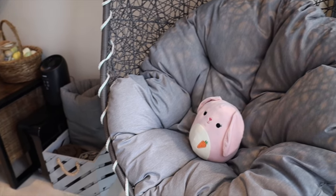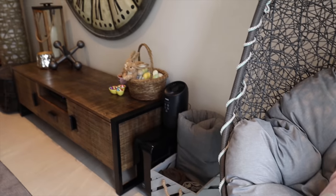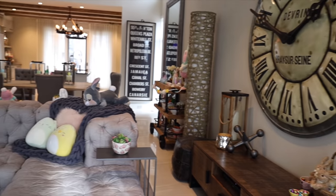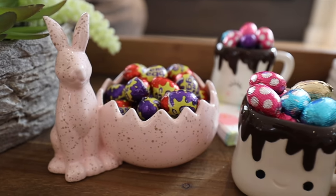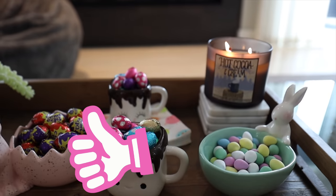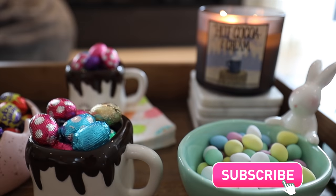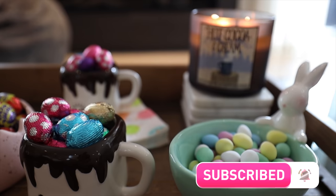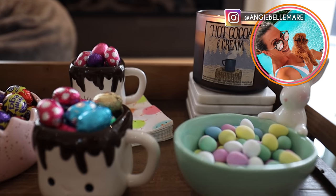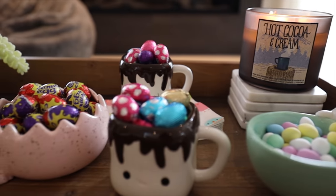I wrapped the swing chair with a pastel pom-pom ribbon and put the last squishmallow in there. Overall, the house is more decked out for Easter than it's ever been — all new decorations, something I'd never done for Easter before, just like Valentine's Day which was also new. If you enjoyed this, give it a thumbs up, make sure you're subscribed, and tag me in all your decoration ideas on Instagram. See you guys next time!